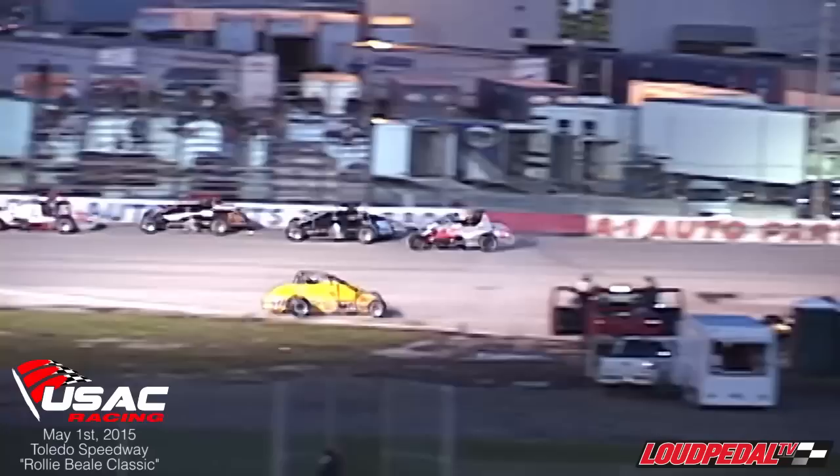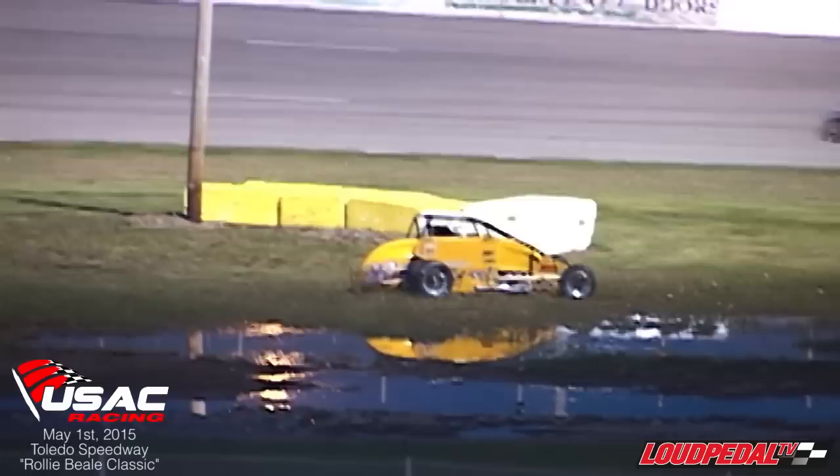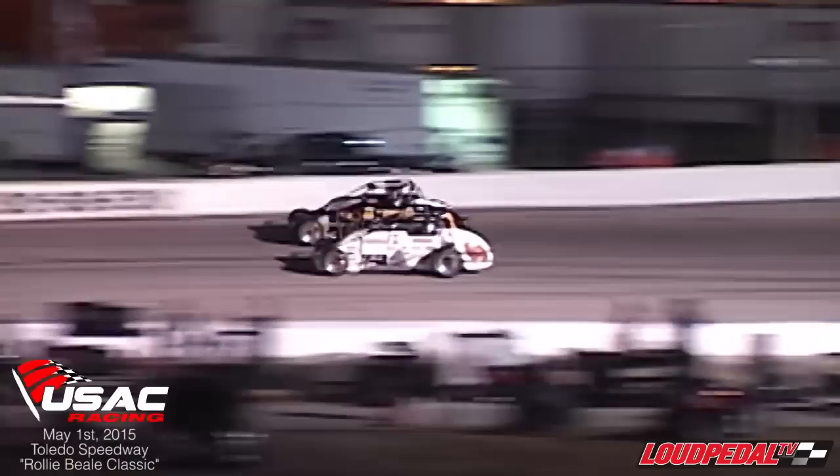Hamilton checks up — contact on the back straightaway. Jerry Coons Jr. kept it out of the wall, but he's in the infield. That all started with Kyle Hamilton. Next two cars are a lap down, Tanner sideways in front of the leaders.